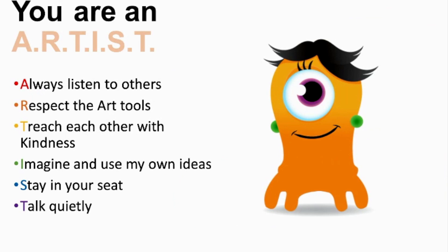The word artist — let's repeat this again. Always listen to others, respecting your own art tools, teach each other with kindness, imagine and use your own ideas, just stay in your spot unless you're getting a drink of water or a snack. And you're going to talk quietly or with a whisper on our Zoom classes.